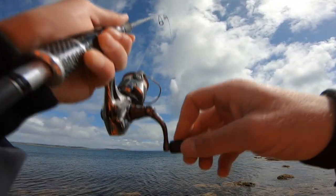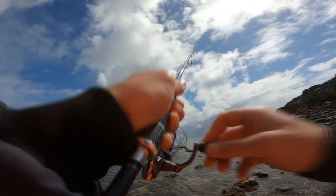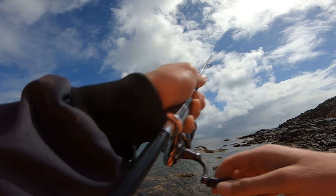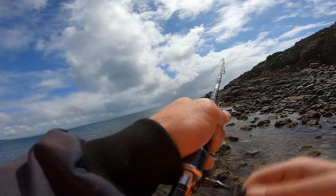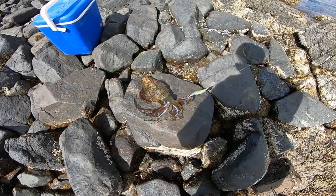Right, we're hooked up again. This one feels like a bit better squid — got a little bit more weight than the last one so it should be a good size. He's a nice size this one, got him hooked pretty well. There we go, now that is a beautiful eating size. Look at that — bloody beautiful.